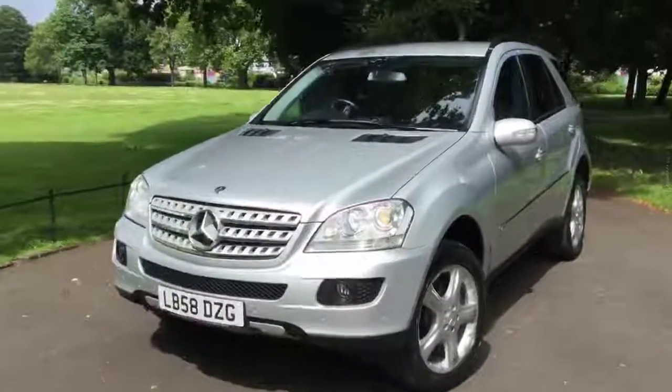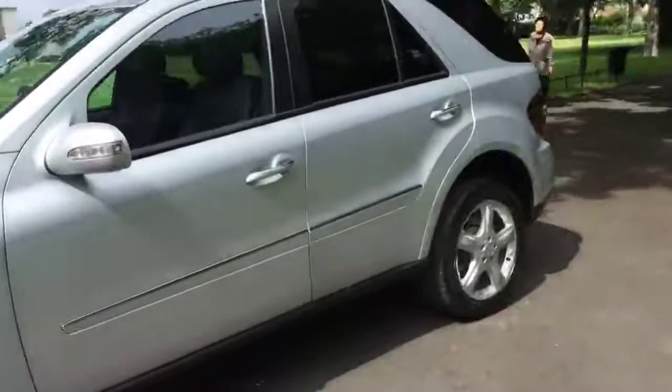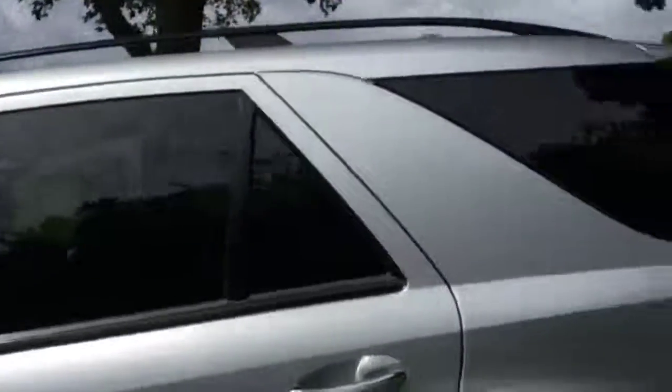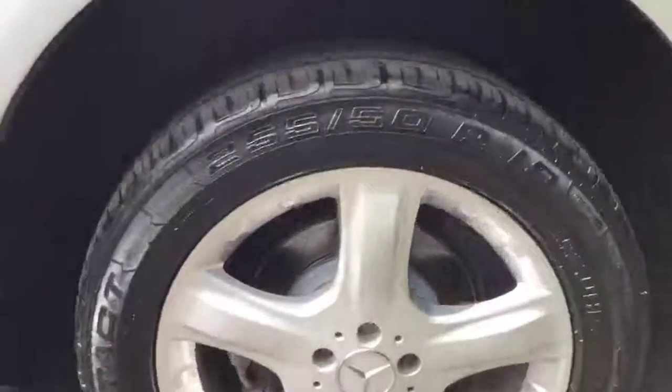Now available at McCarty Car. 2009 Mercedes ML350 Sport. The car is in a metallic iridium silver finish. It's got privacy glass, roof rails, and 19-inch Mercedes alloy wheels.